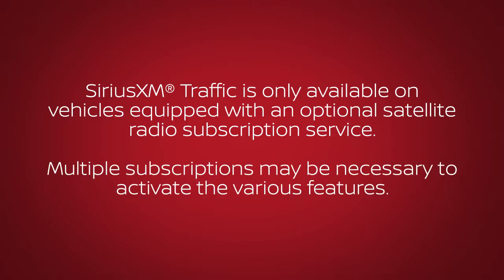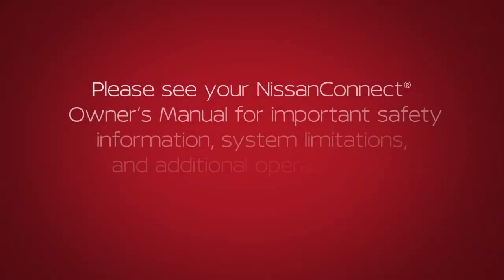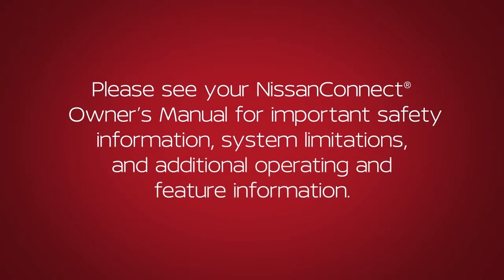Multiple subscriptions may be necessary to activate the various features. For full details on SiriusXM Traffic, visit www.siriusxm.com/siriusxmtraffic. Please see your Nissan Connect Owner's Manual for important safety information, system limitations, and additional operating and feature information.